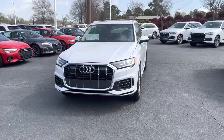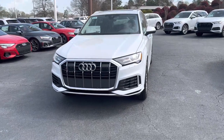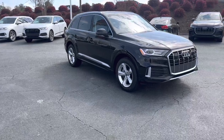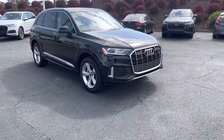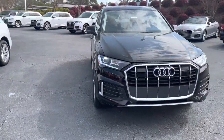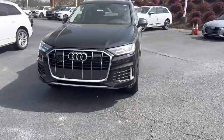On the left I've got the 2023 Q7 Premium Plus — that's the mid-tier trim level. On the right is the entry-level model, the Premium. If you look at both of them closely you can tell some of the differences. Let me give you a side view here.